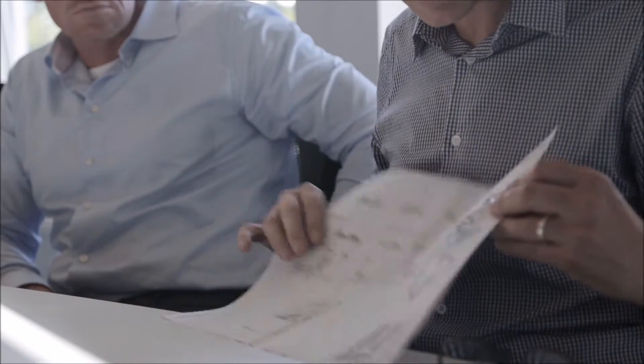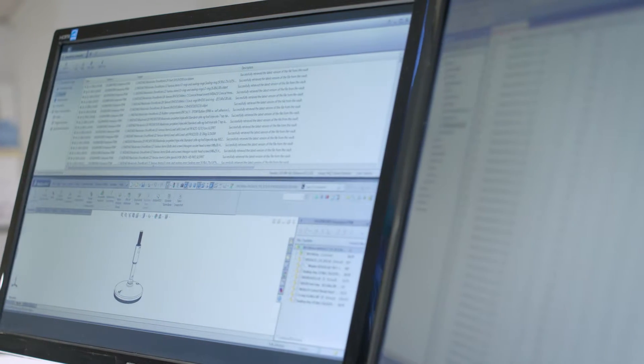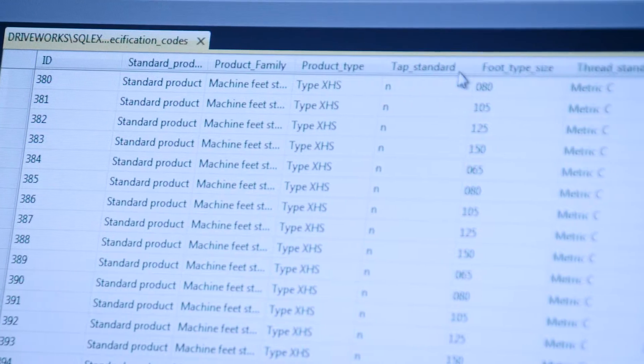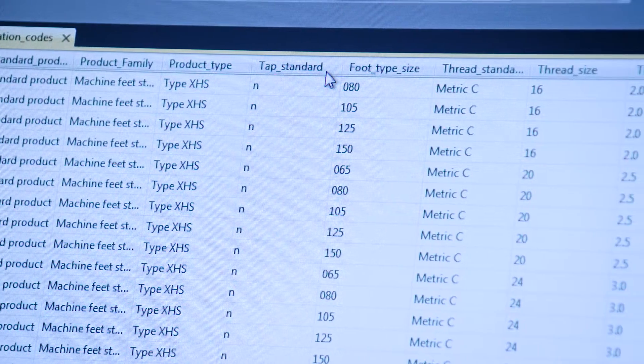Today he can just grab it on the internet, look at it, see the measurements, and if he likes it, he can have the drawing. So today we have drawn 15,000 actual products on our website, and these drawings are not drawn by persons — they are drawn by logic and spreadsheets.